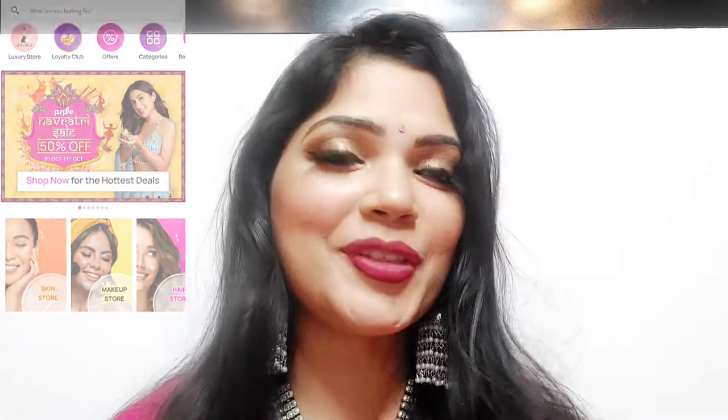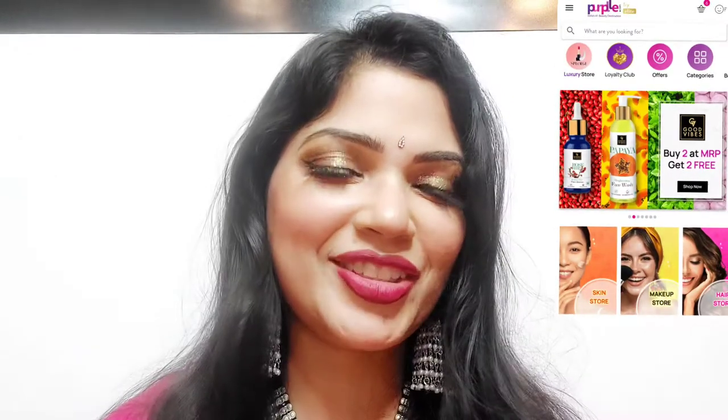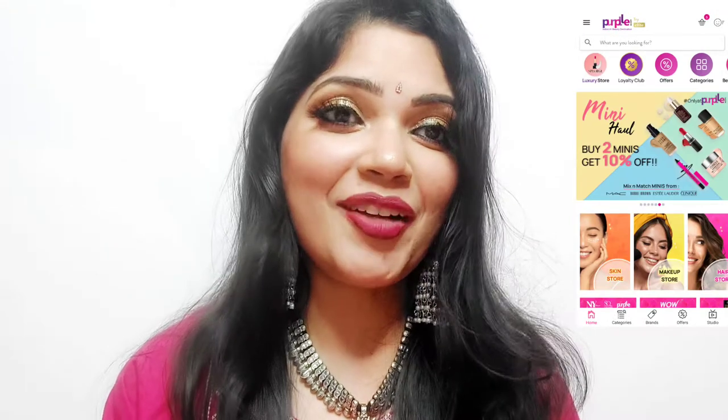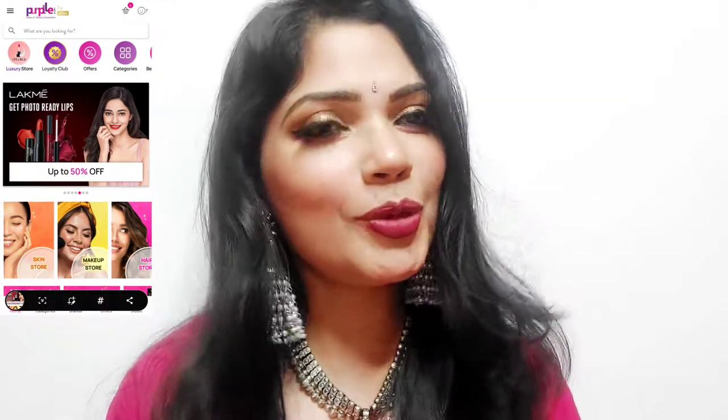I have created this look using the products from Purple.com. Purple.com already has the Puja sale starting from 5th October going till 11th October. During this time period you can avail up to 50% discount. Purple.com is India's one of the largest e-beauty destinations which sells 100% authentic and original products at very pocket-friendly prices. Purple.com has 6000 products under ₹400, and the website offers 100% hassle-free returns within two days.